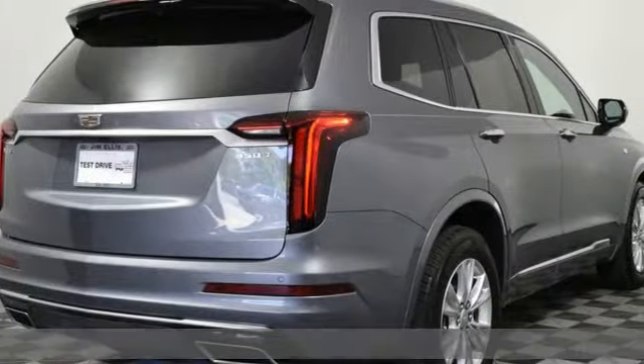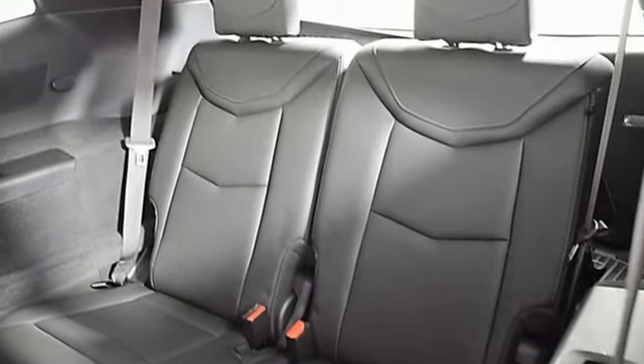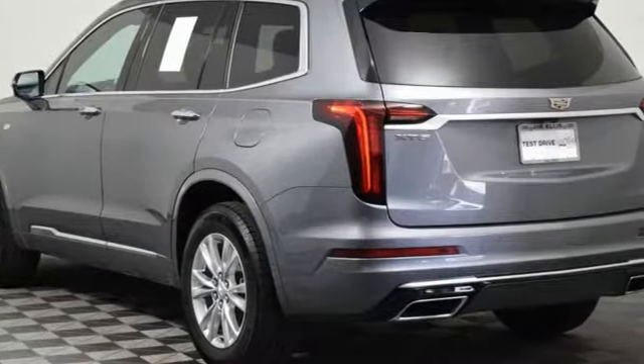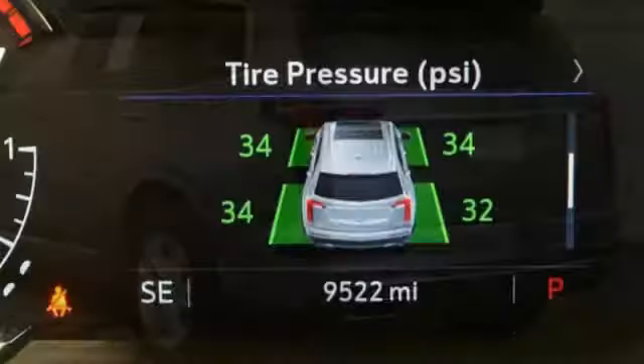Features include an intercooled turbo inline four-cylinder engine, gas pressurized shocks, streaming audio, Wi-Fi hotspot, dual zone climate control, and auto dimming rear view mirror.